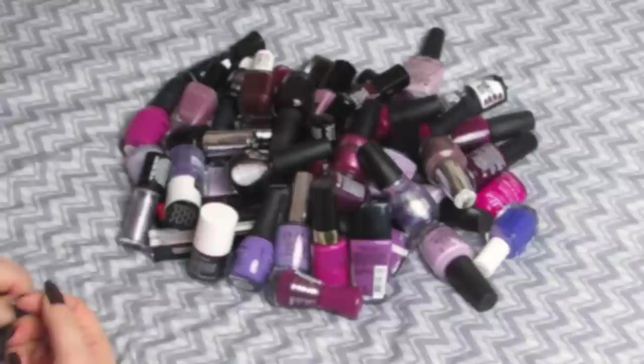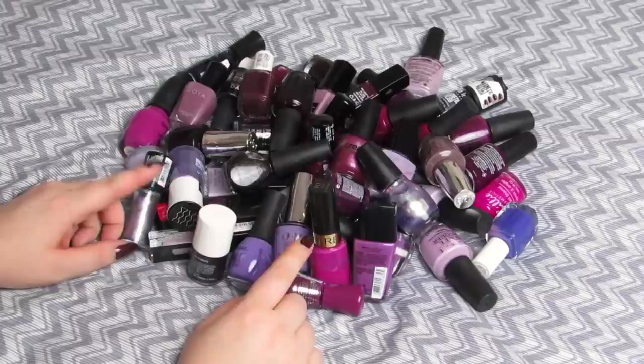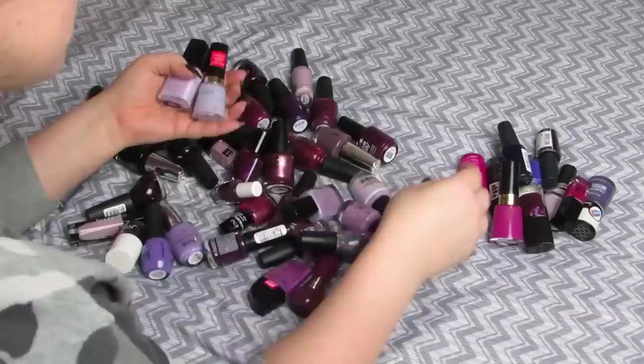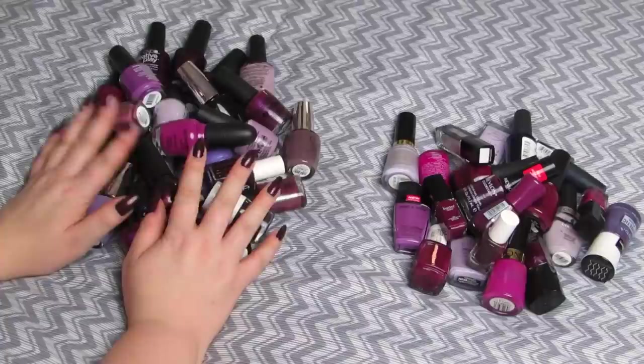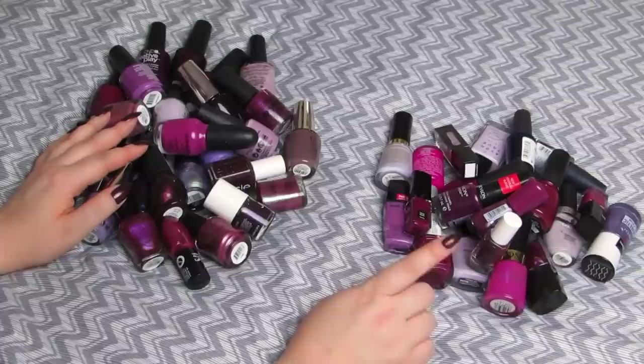Next is another massive color — purples. I have 50 of them, so my goal before starting is to get down to 30. I ended up keeping 28, which is pretty awesome, meaning I'm getting rid of 22. Some were separating, some I don't like the finish of, and some were older so I kept a newer similar shade instead. Pretty happy with that result.